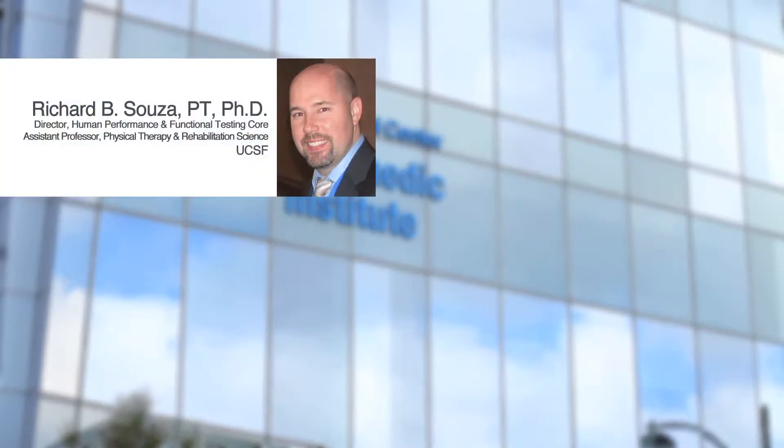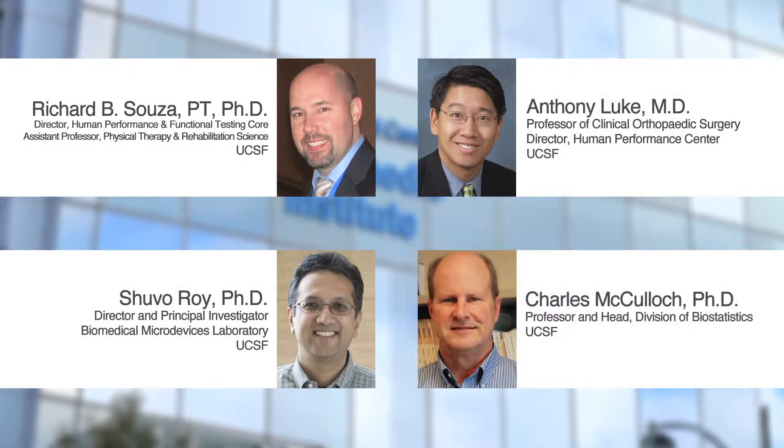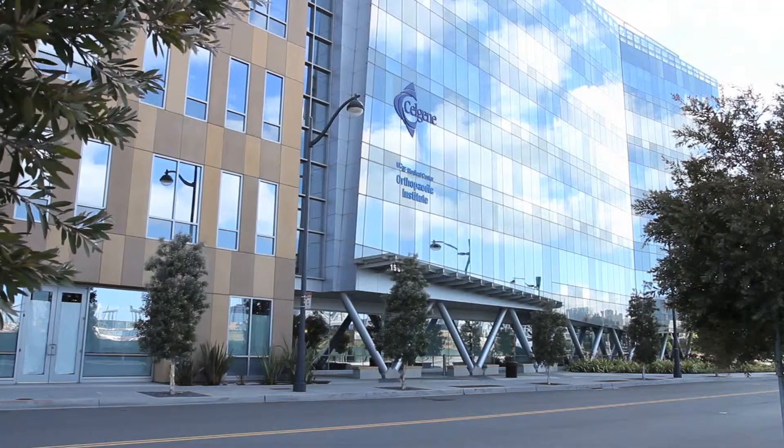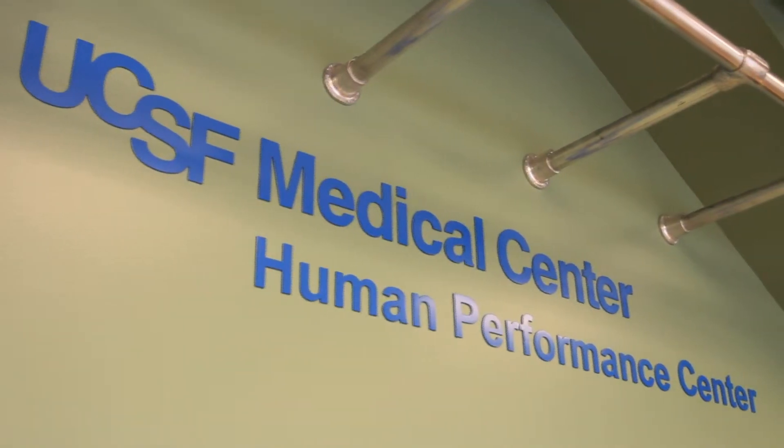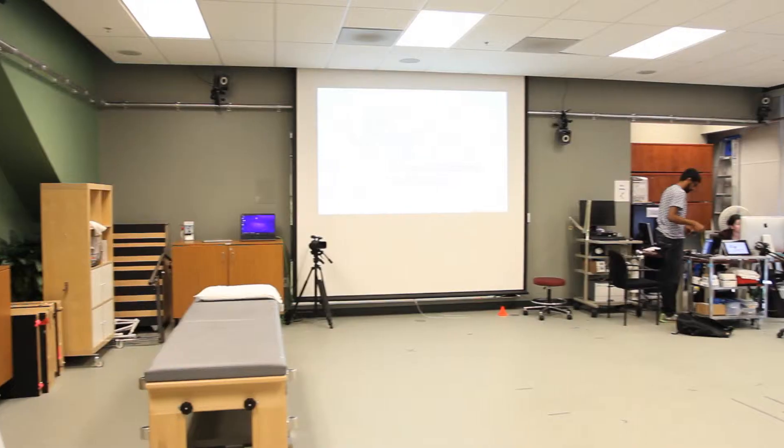The primary personnel involved in the Corps are Dr. Anthony Luke, Dr. Shuvo Roy, and Dr. Chuck McCulloch. Many of the testing procedures take place in the Human Performance Center within the Orthopedic Institute on the UCSF Mission Bay Campus.